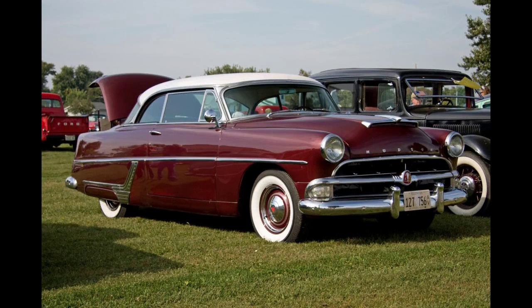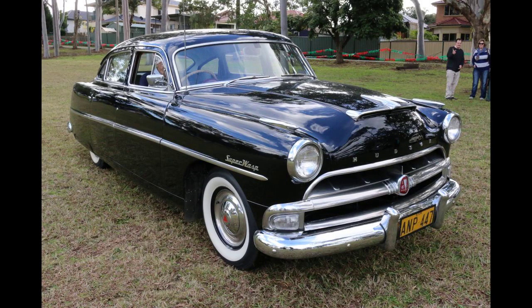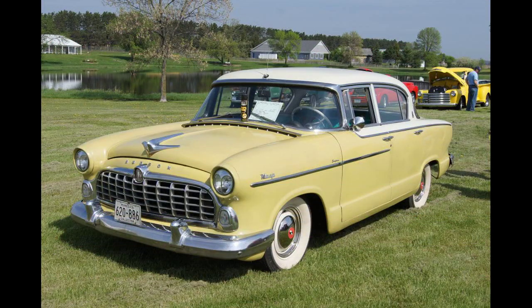Although comfortable, the Nash-based Hudsons were no longer competitive on the racetracks where they had dominated from 1952 to 1954. Hudson Wasp sales dropped to 7,191 units for the year as traditional Hudson buyers left the marque, viewing the cars as something less than the legendary Hudsons of the past.